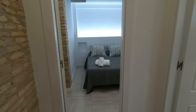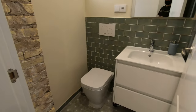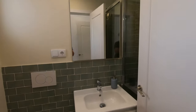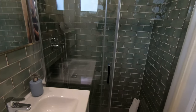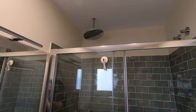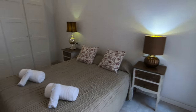Then here we have bedroom number one. It has an en-suite bathroom right here — we have the toilet, the sink, the mirror, and then a door that we close to access the overhead shower screen. Here's the main bedroom, bedroom number one.